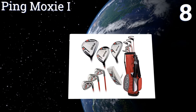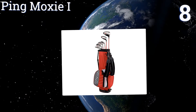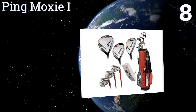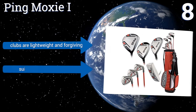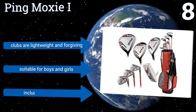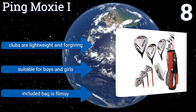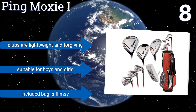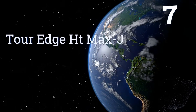At number eight, if your child has moved beyond the beginner stage and is ready for a better set, the Pink Moxie One is a good bet. Coming with a mix of seven clubs, it's more complete than most junior sets, and each option has a specific age range — six to seven, eight to nine, or ten to eleven. The clubs are lightweight and forgiving and suitable for boys and girls, however the included bag is flimsy.